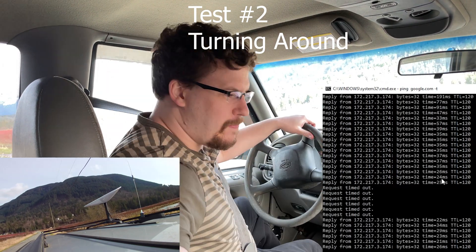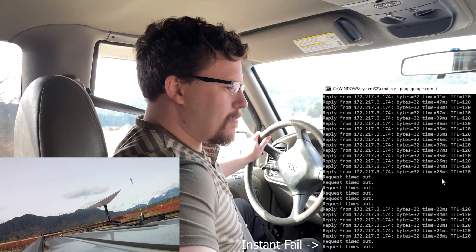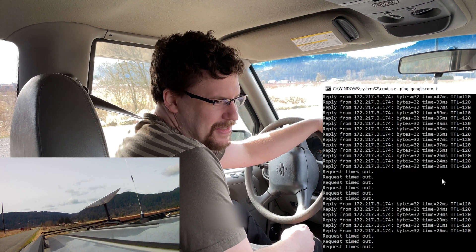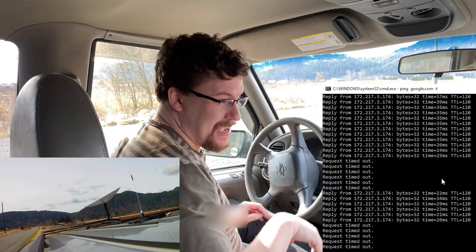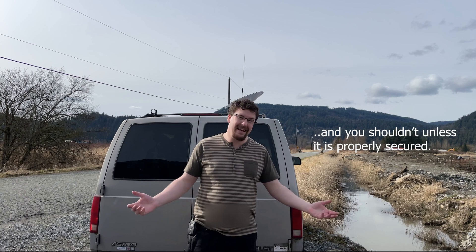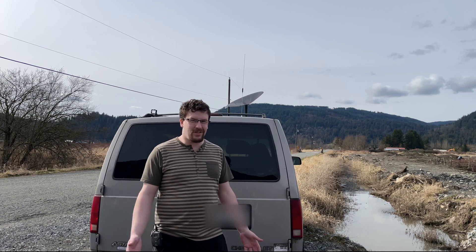Now we're going to turn around. Request timed out — because the dish is pointing that way instead of that way. So you cannot really drive with Starlink on your roof, not yet anyways. I have heard that SpaceX is developing another system that is meant for mobile use that can actively track the satellites.